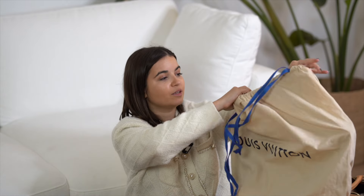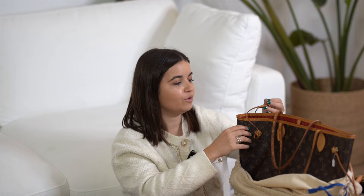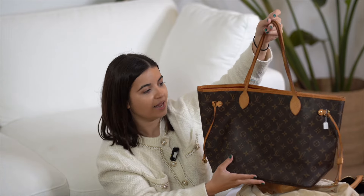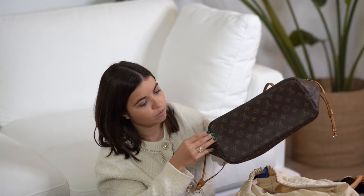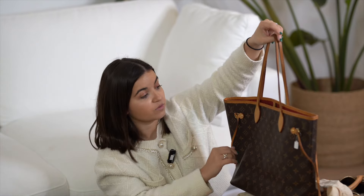I'm based in Barcelona — I'm French, originally from Lyon, but I live in Spain. She came to Barcelona, so I went to her hotel to pick up the bag directly. I'm super excited: the bag is made in the USA. I have the dust bag, and look at this beauty — it still smells like that Louis Vuitton store perfume.